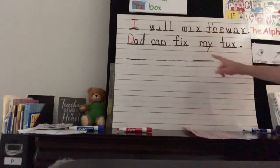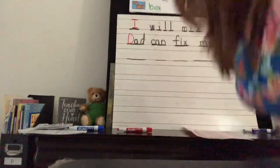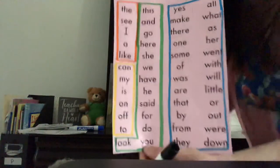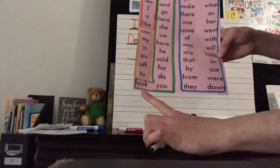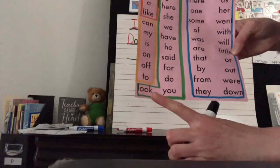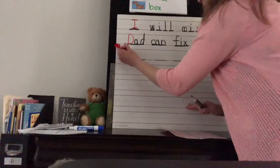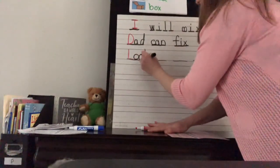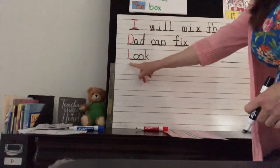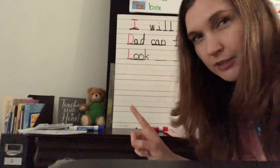Is 'look' a word you know how to spell? It's not, so it must be a sight word. 'Look' is a sight word — it's the color green. Look: L-O-O-K. I used a capital, or red letter, here to start. If we were doing this at school, I would probably go back and edit that later so it's not too many things to think about.